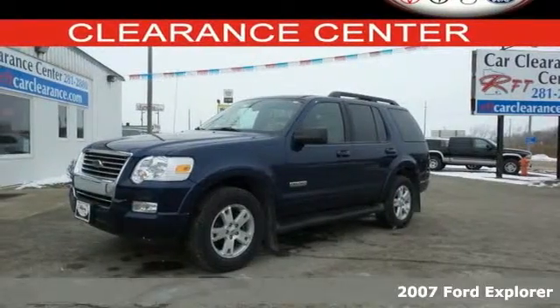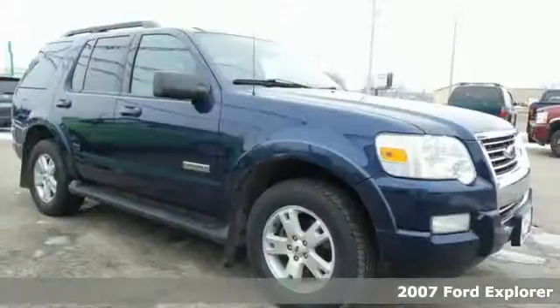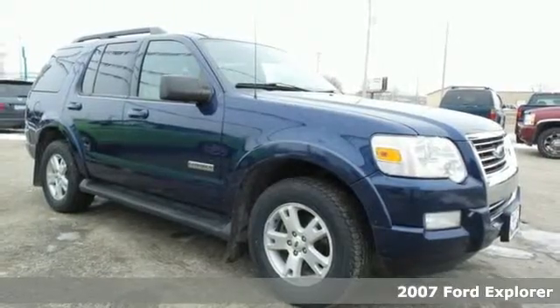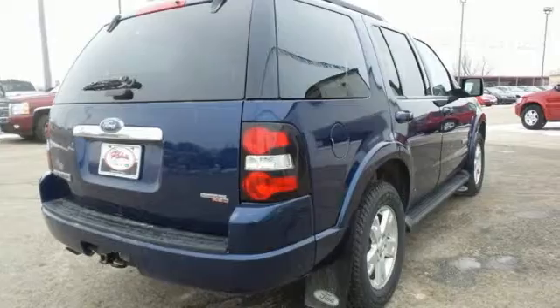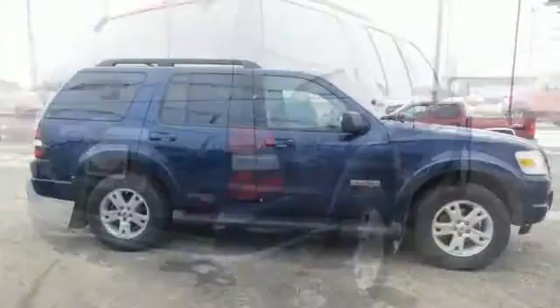The possibilities are endless in this 2007 Ford Explorer. This SUV has great features like stability control, speed sensing windshield wipers, multi-function remote, and a CD audio system.